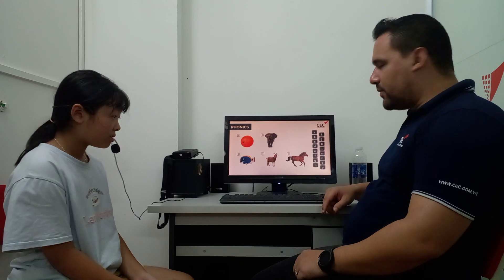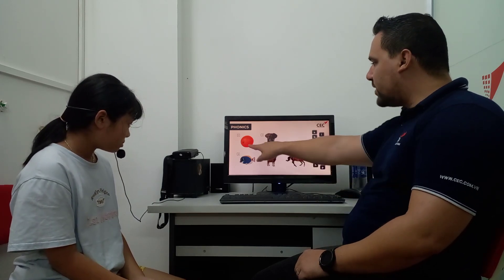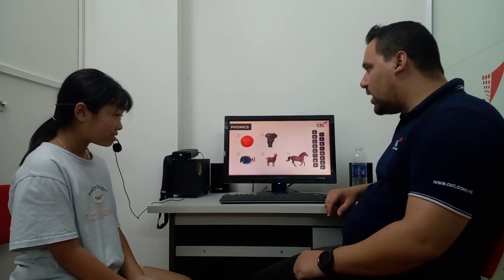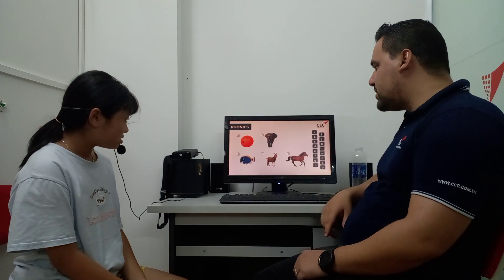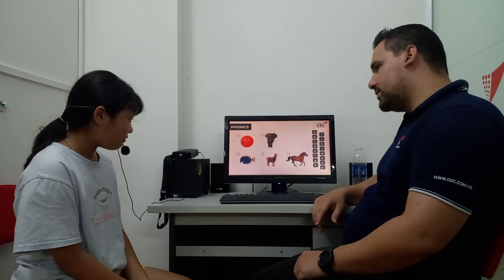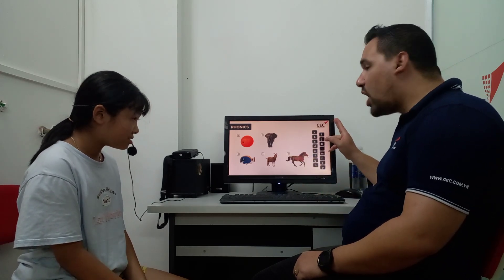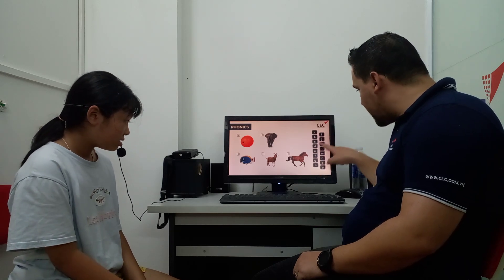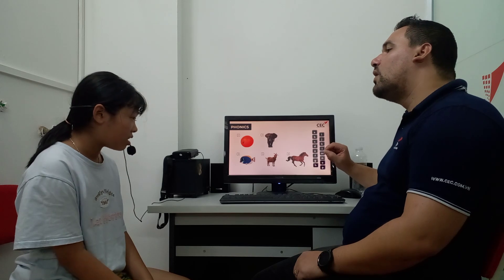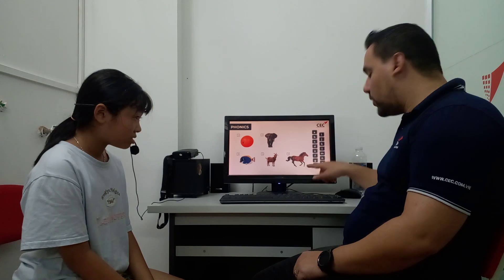Let's work with phonics now. Here we have the alphabet, some of the letters. What is this? It's an orange. What about this? It's an elephant. What about this one? Fish. And this one is? Goat. Where is the goat here? And what is this? Horse. Ha, ha, horse, right?